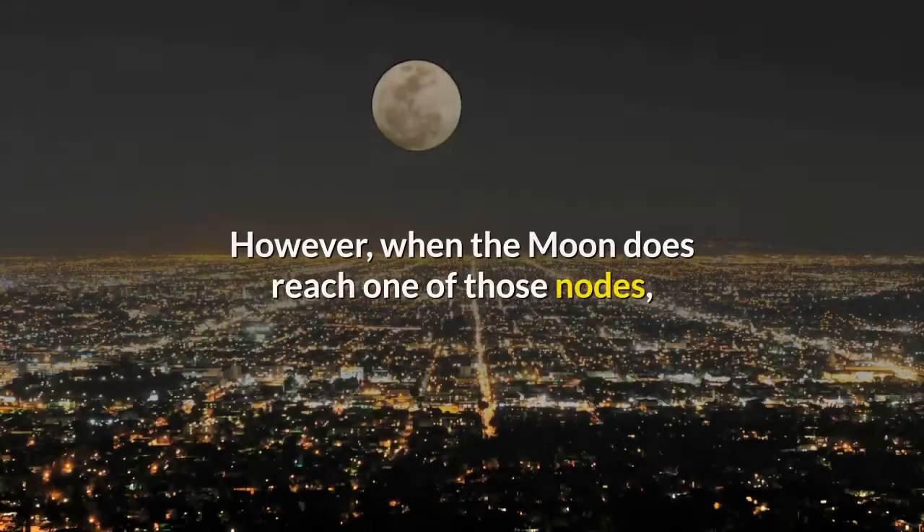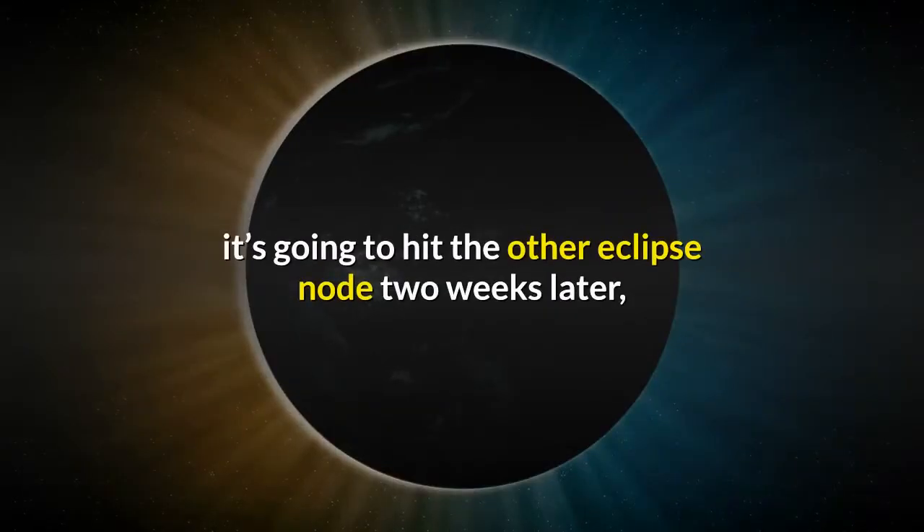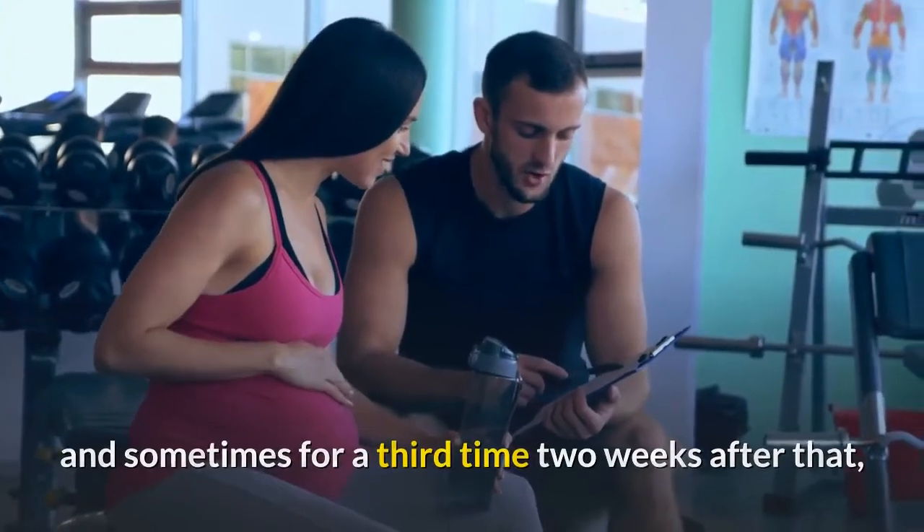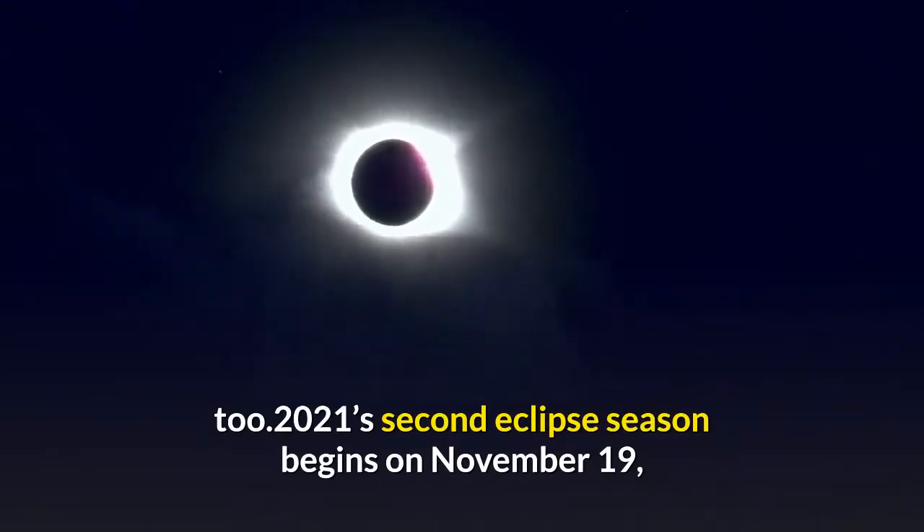It's only when the moon is precisely at those nodes during a new moon or full moon that an eclipse can result. However, when the moon does reach one of those nodes, it's going to hit the other eclipse node two weeks later, and sometimes for a third time two weeks after that.